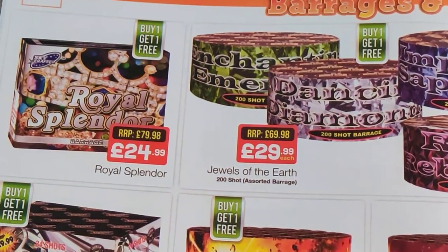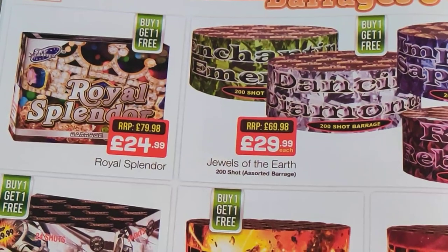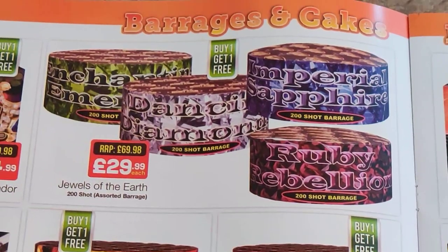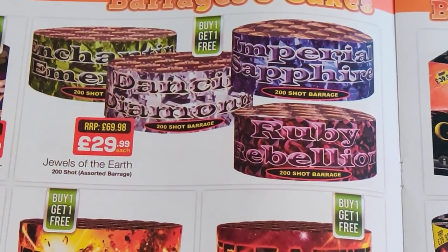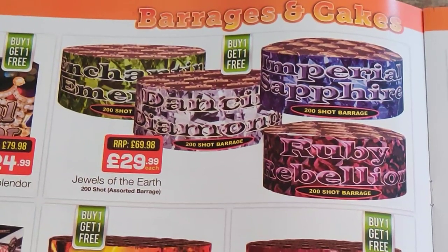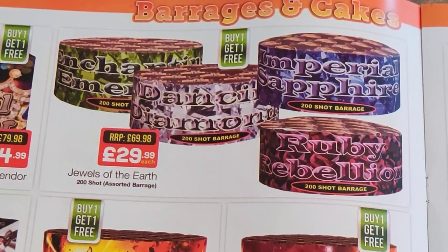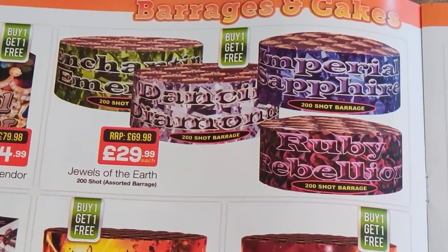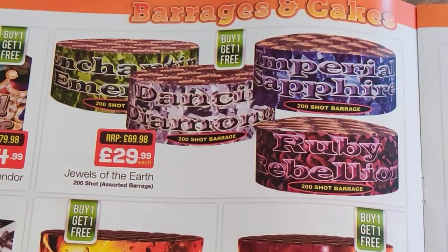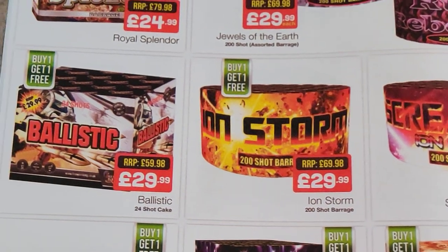Royal Splendour — again buy one get one free so that should be good. Bin lid cakes — I think they're a bit of a Marmite firework. I've fired plenty in my time, not my cup of tea at all. Tried small ones, big ones, medium sized ones, just not my cup of tea. But if you've got a small garden they might be worth considering. But being a bit of a snob I wouldn't touch them.